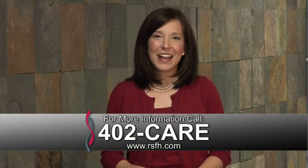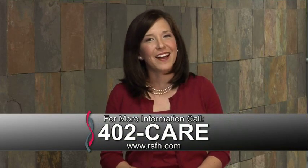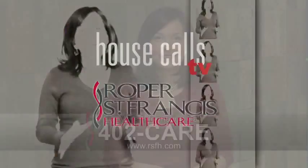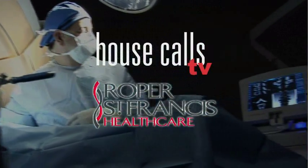For more information, call 402-CARE. For more House Calls TV, go online to RSFH.com. I'm Angela May, for Roper St. Francis HealthCare's House Calls TV.